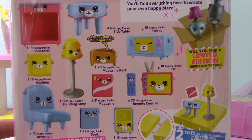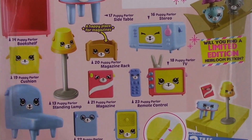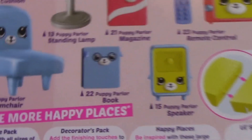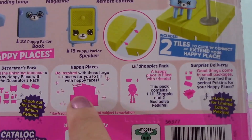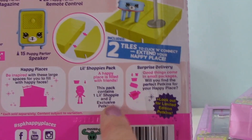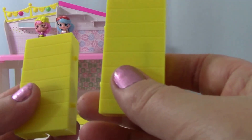On the back, like the other things, it has what comes with it. It's really cool because it has this little guide for the Happy Places — the Welcome Pack, the Decorator Pack, the house, the Shoppies, and the Surprise Delivery. It comes with three blind bags for another room and two tiles.